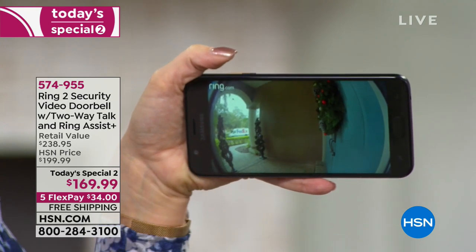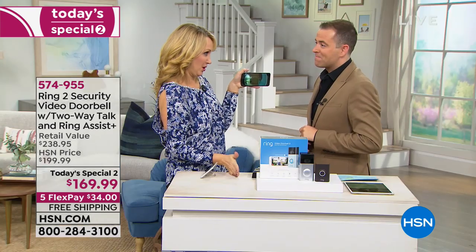It protects us and our family, and of course those packages against all those porch pirates. Final words? I would say caller ID for your front porch — always know who's at your home, whether you're there or not. You just need Wi-Fi for this. It keeps you connected to your home in a way that you feel so safe and secure. It's the simplest, best solution I've ever seen.